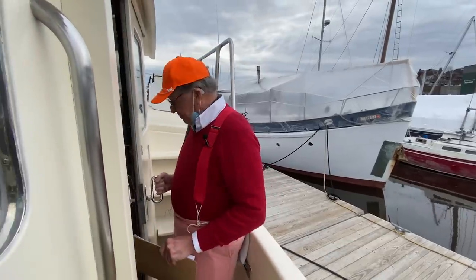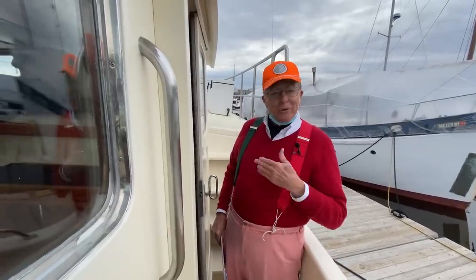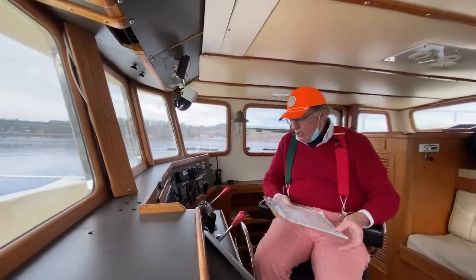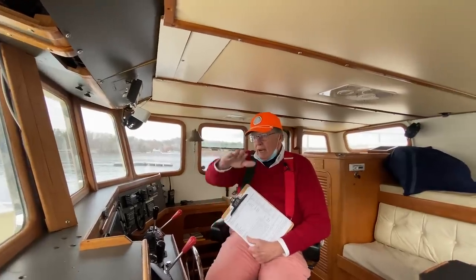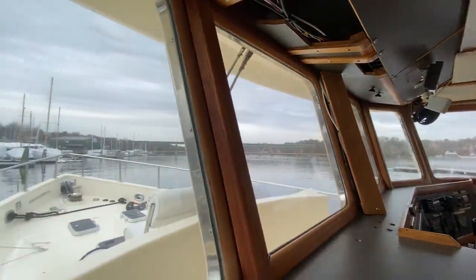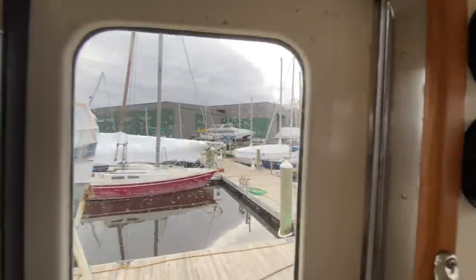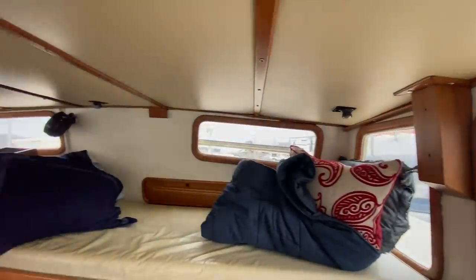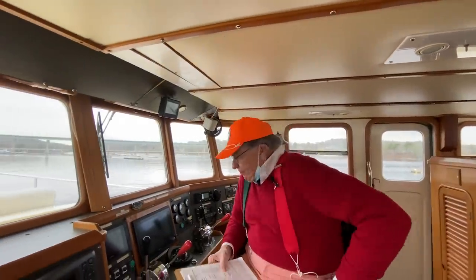Come on inside. This is a really nice new helmsman chair they put on this boat in recent time. My field of vision is literally 360 degrees — I can see all the way forward, out to port, out to starboard, and all the way out through these two aft windows here. So this is wonderful.